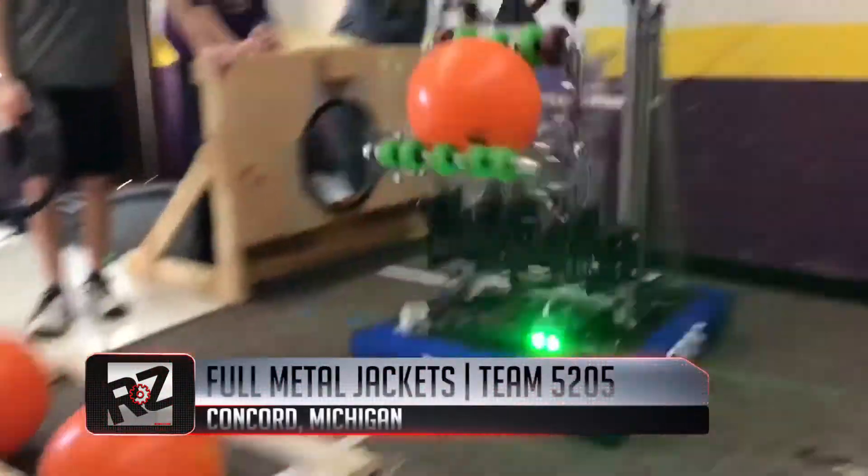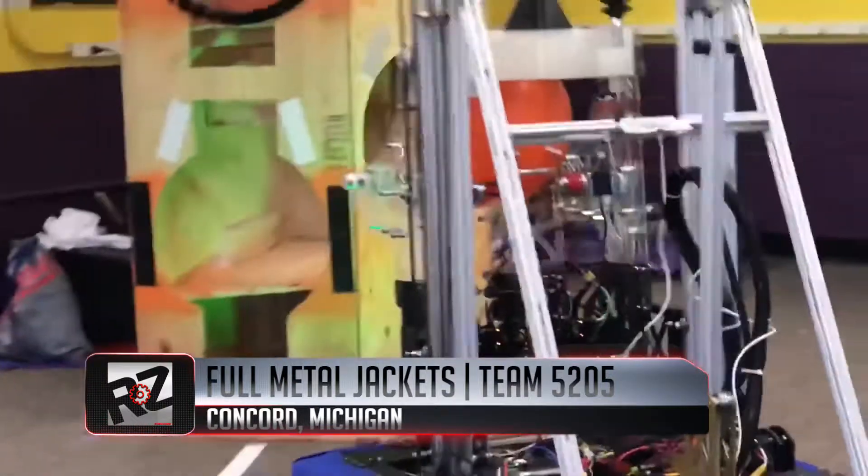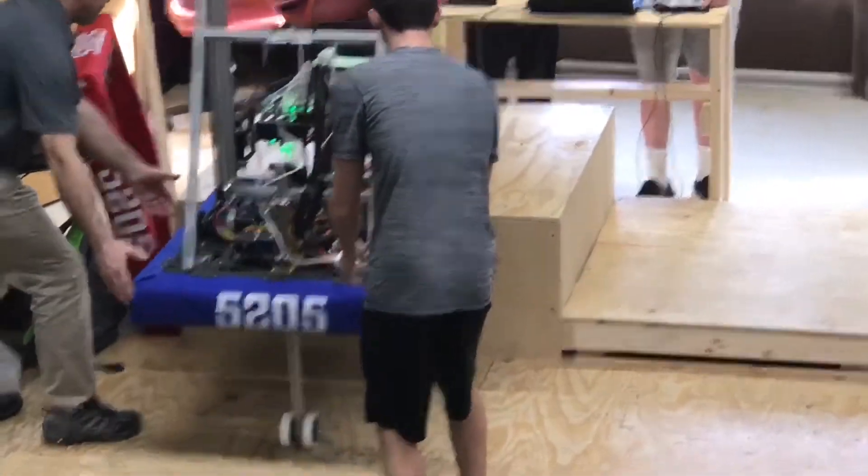Up first, since 2014, Team 5205, the Full Metal Jackets, repping Concord, Michigan.